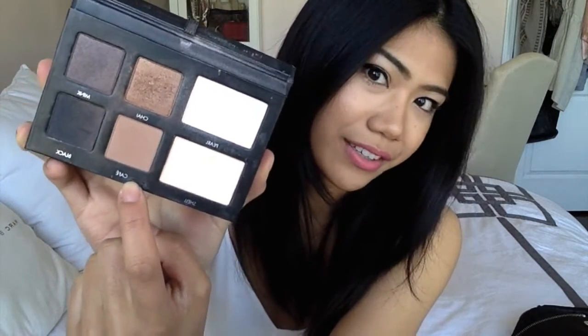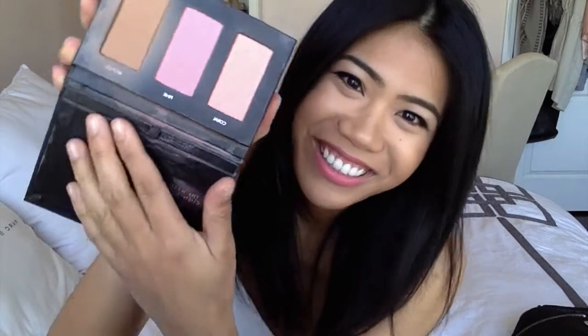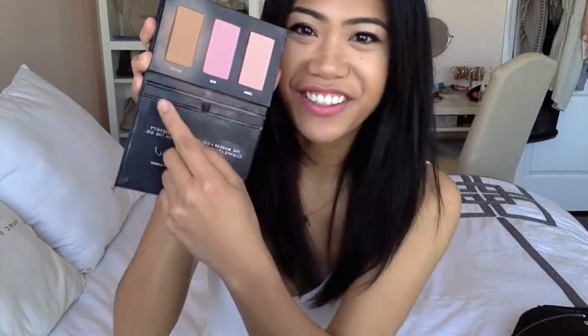And this is my Lorac Pro Palette. This palette is so good if you're traveling, going on a sleepover, or on vacation and you just want to bring one thing. It has eyeshadows on one side — my favorites to blend are Chai and Cafe. On the other side, it has two blushes and one bronzer. The bronzer is so good, it's called Bronze, and it's perfect for giving you that glowing look.